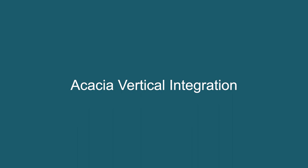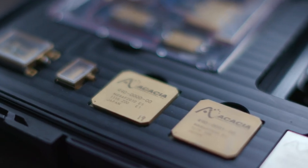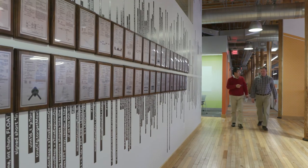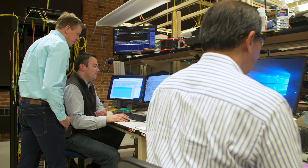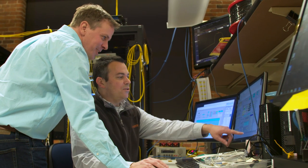Acacia is a vertically integrated company. It makes my job easier because already at the very beginning of a new product design, we can very closely cooperate with our photonic integrated circuit team, our ASIC team, and our mixed signal team.